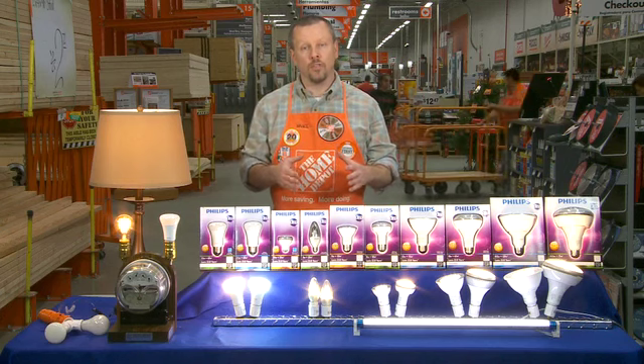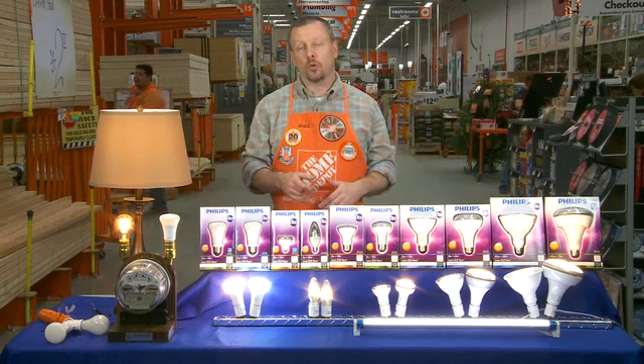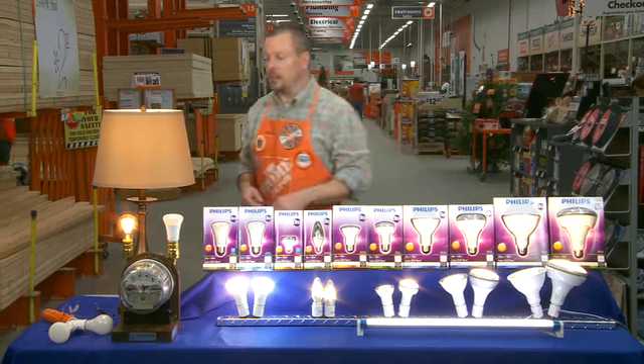All of these lights are also available through the ProDirect program, which means they will be shipped directly to your job site, and there's over 2,500 bulb types in the program.